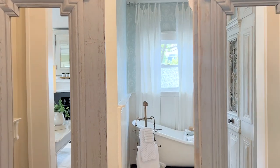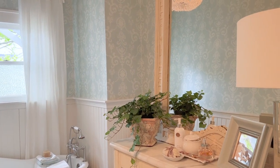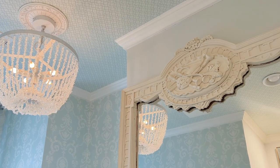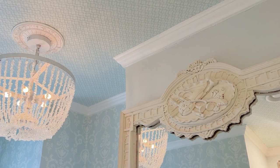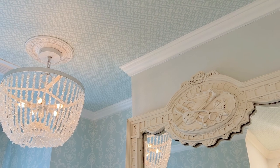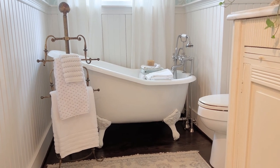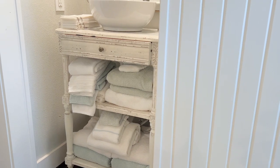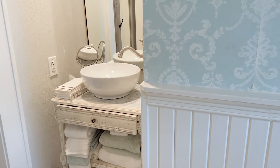I want to talk about this powder bath — wallpaper on the walls and on the ceiling. That is such a fun mix of patterns. Do you have tips on choosing wallpapers that coordinate? Those came from the same vendor so we could be sure the colorways and colors would be the same. Typically when doing this for someone else we're trying to figure out personalities and what they want. For this space I wanted something more serene and soothing, so it was important to keep all the colors very muted and very much the same.